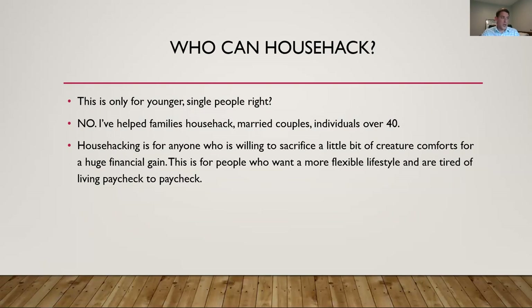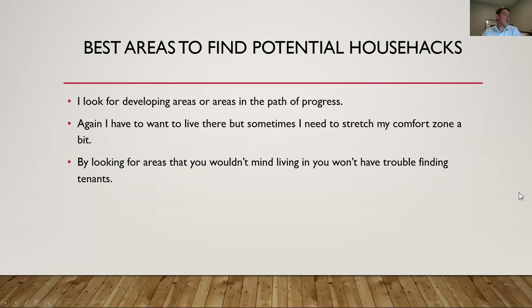House hacking is really for anyone willing to sacrifice a little bit of creature comforts for a giant financial gain in the long term. The bigger gain comes long term. It's also for people who want a more flexible lifestyle and are tired of living paycheck to paycheck. If you can reduce your living expenses as low as possible — maybe paying a few hundred dollars a month to live in a house that you own — you have a lot of options. You could travel abroad, start a new business, quit your job and look for another. It's not just for people who want to build rental portfolios — it's for people who want to take control of their life and have more flexibility.